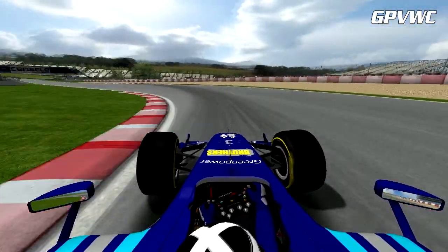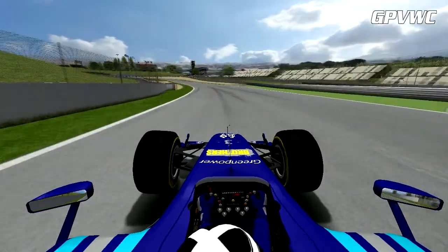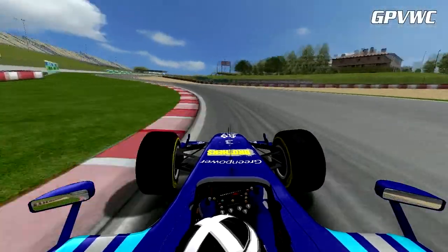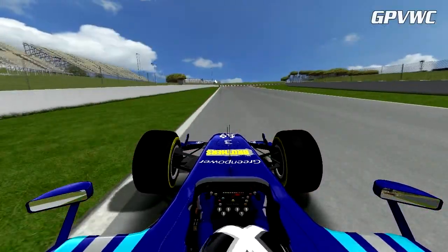At 110 km/h at the apex, he runs over the kerb on the outside and drops down the hill towards Turn 7. Down to 2nd gear now, taking plenty of kerb on the way out as we head into the mighty campsite corner.